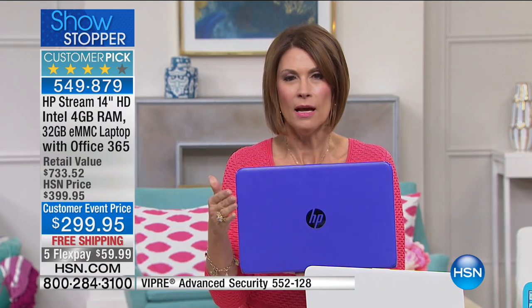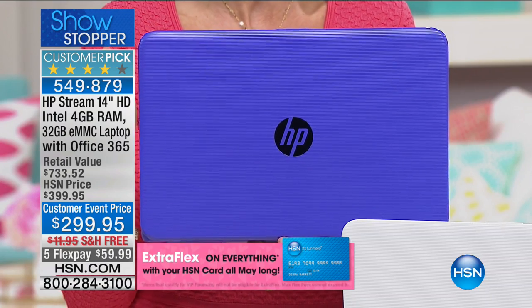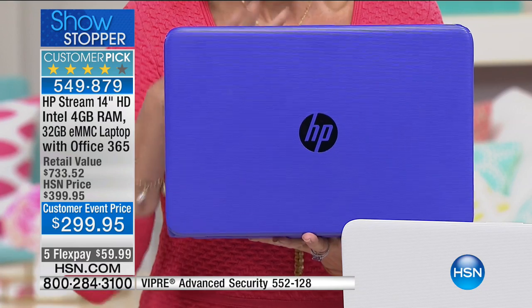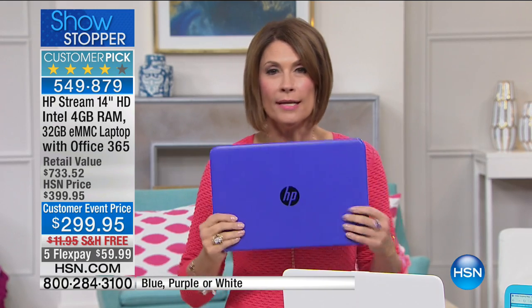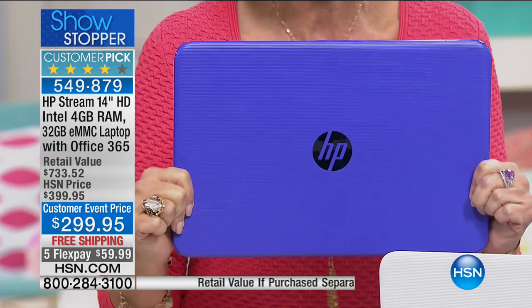So many of us don't need laptops with features we never use but still pay for. This satisfies everything you need. For students, kids, moms — this is exactly what you've been waiting for at a price of $299.95 that fits your budget. You can do emails, games, stream movies, and watch for almost 11 hours because it has no moving parts, yet it's just as powerful as laptops costing hundreds more.